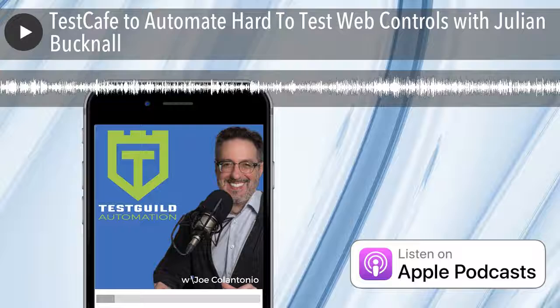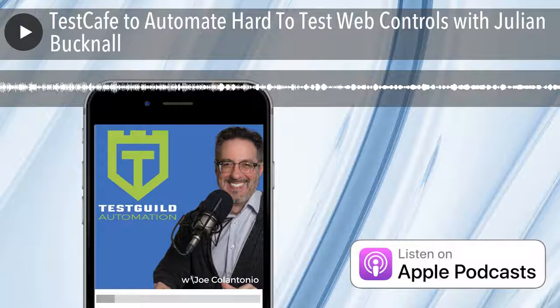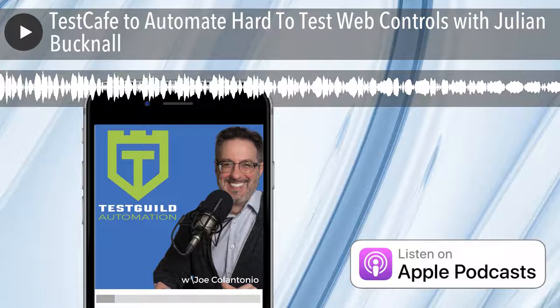Welcome to the Test Talks podcast, the place to go to geek out on software testing. And now your host, whose mission is to help you succeed with test automation, Joe Colantonio. Hey, it's Joe, and welcome to another episode of Test Talks. Today we're going to be test talking with the CTO of Developer Express, Julian Bucknell, all about their test automation tool, Test Cafe.